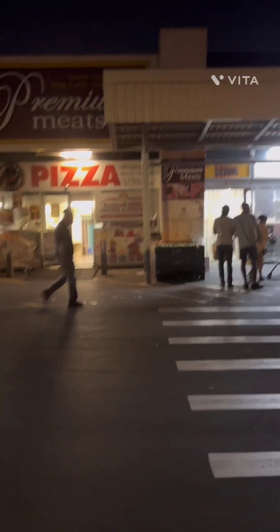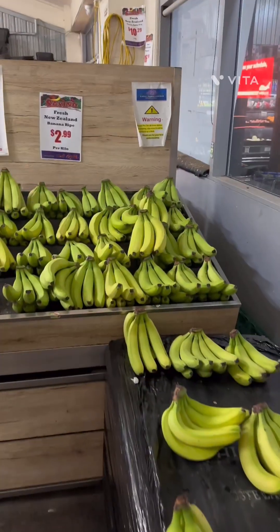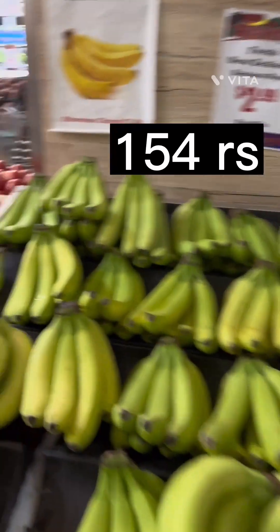Hi, today I will be taking you to Lotus, which is an Indian supermarket in New Zealand. I will be showing you the price of each item in Indian rupees. As we enter, we see all kinds of fruits.